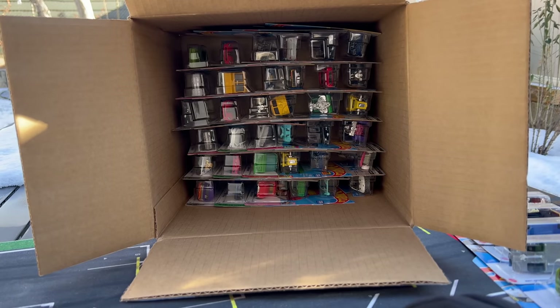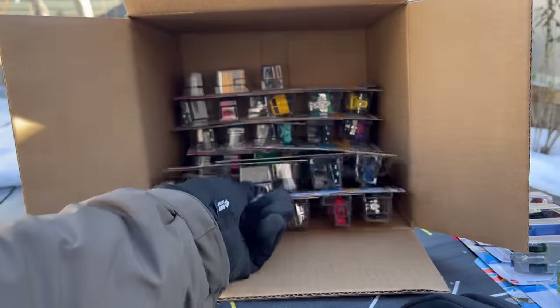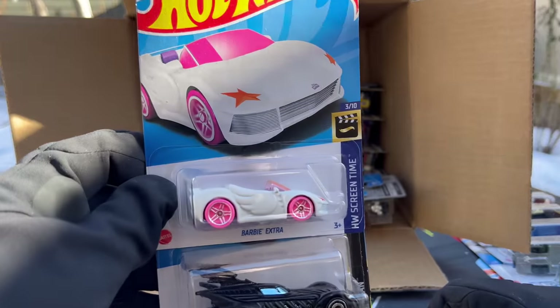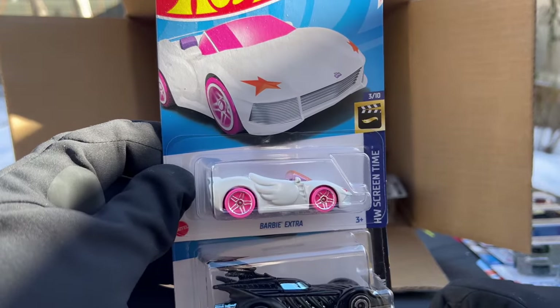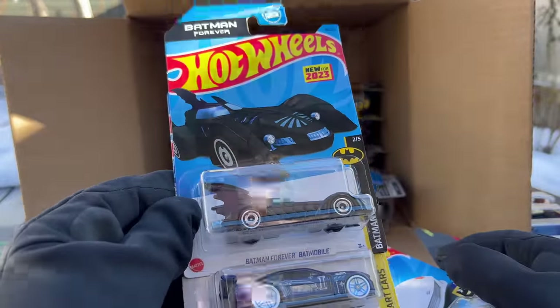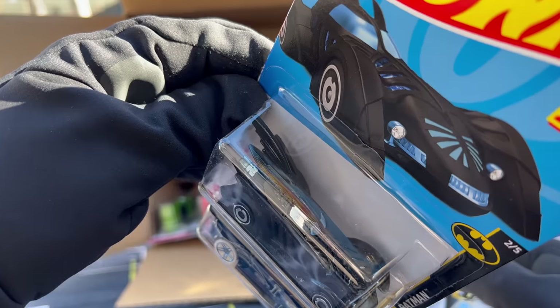Staying organized. Barbie Extra — that was in pink last year, in some sort of blue color, now it's in white. Is this new? New Batmobile — Batman Forever Batmobile. Is that from a cartoon? Must be. Kind of cool. And there is the Custom '11 Camaro. Then the 1988 Jeep Wagoneer — they're not showing that as a new casting so that must be a modified.